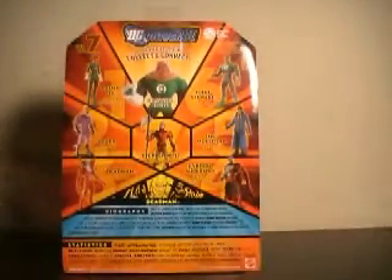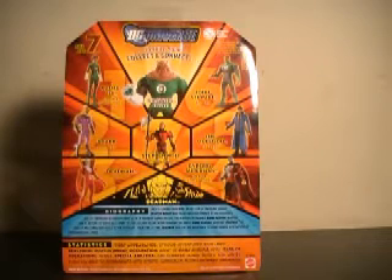Deadman's bio says: Once a leading high-wire artist for a traveling circus, Boston Bran was felled mid-performance by an assassin's bullet. Impressed by Bran's many acts of kindness during his life, the goddess of balance, Ramakushina — not sure if I'm saying that right — allowed him to return to Earth as a spirit to find his own killer. After avenging his death, Ramakushina assigned Deadman the task of welcoming new souls to the afterlife. From time to time, Deadman has lent his assistance to living heroes in situations of interdimensional crisis.